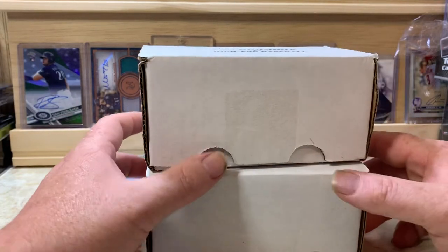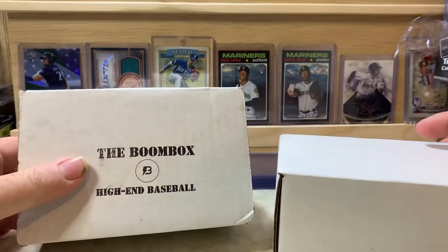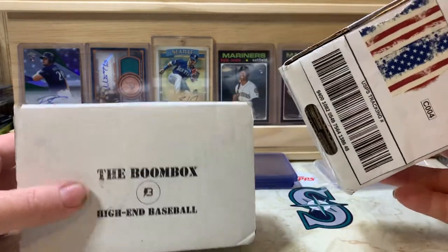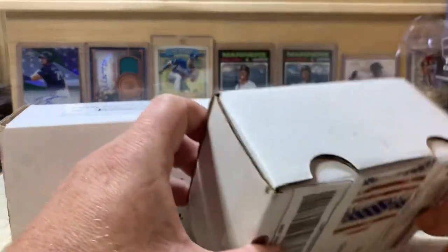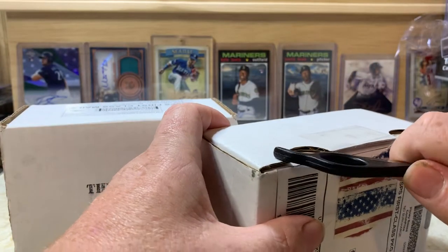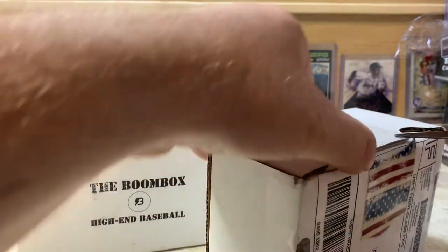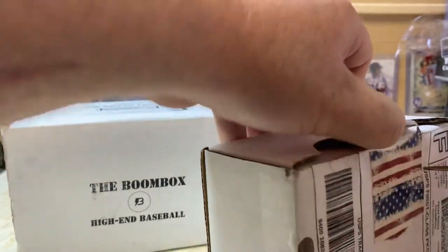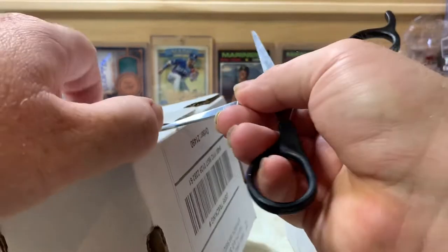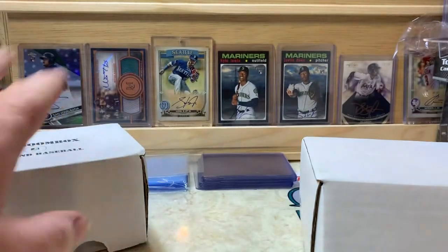What is up everybody, welcome back for another video. PNW Card Collector here, and today we've got a mail day. We got a Boom Box and we got another one that I ordered on eBay — it's another pack box. We're gonna go ahead and rip these open today and hopefully we can find something really cool out of both of these.